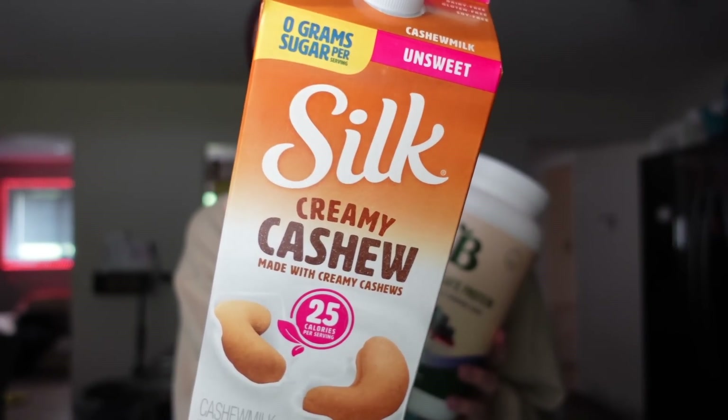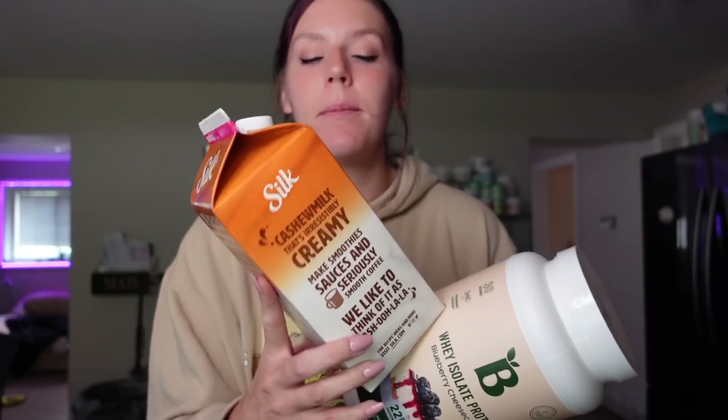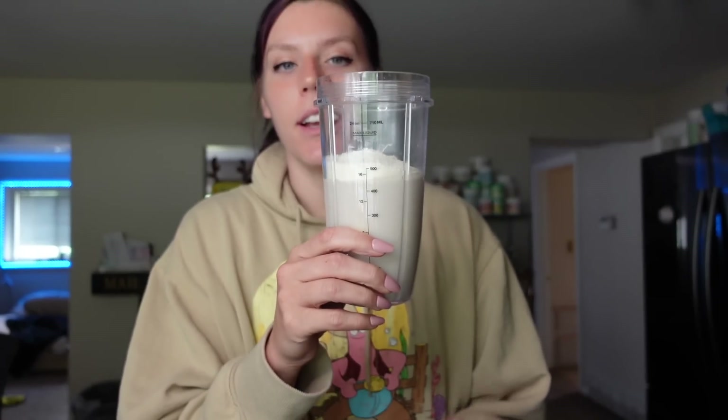For my protein shake I use one cup of Silk Unsweetened Cashew Milk — that's one point, 25 calories. Then I used a scoop of Bloom Blueberry Cheesecake protein powder. I'm hoping it comes back in stock soon because it's one of our favorite flavors. I add that with a banana and a couple of ice cubes and blend it up. This will be two points for me.